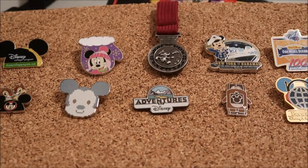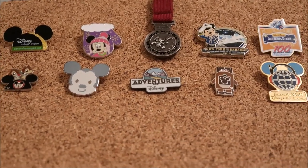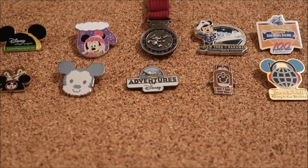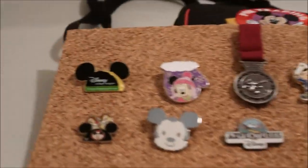Hey guys, it's Kylie and today I have a pin video for you. This video is going to show my top 10-ish — not like my favorite pins, but top 10s that have somewhat of a story to them on pin trading at Walt Disney World. Let's get started.